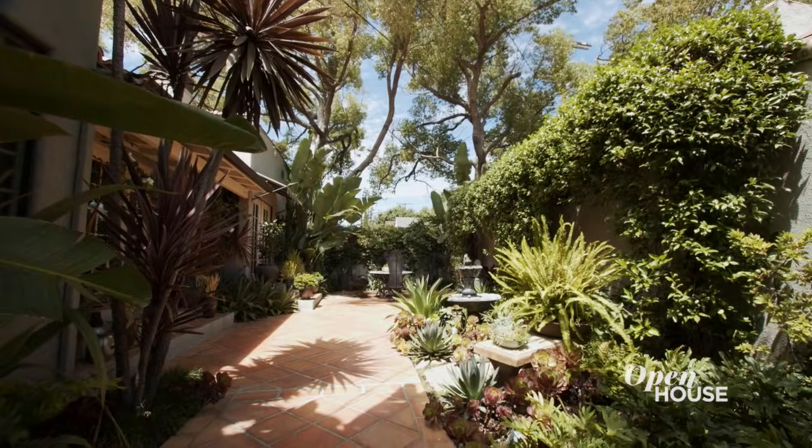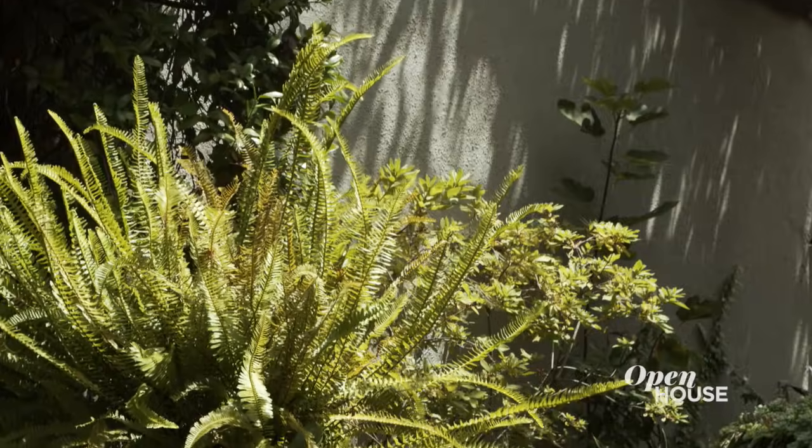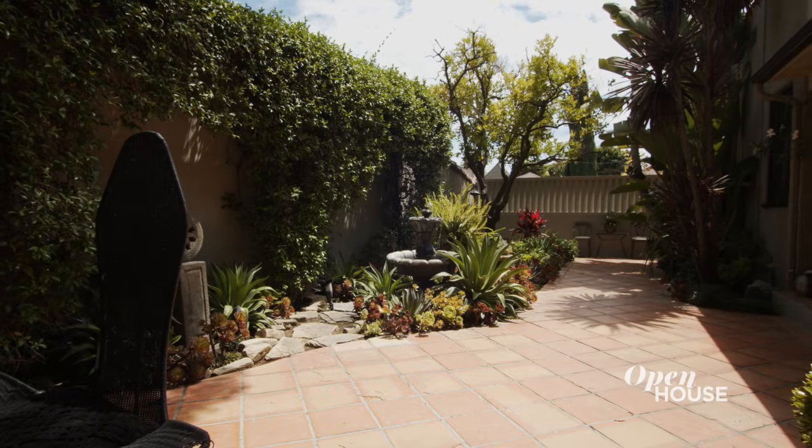The back garden is kind of my oasis. Even though it's on the small side, I gave it a big personality by planting it with really lush plants and tons of succulents. We have a great little seating area where we hang out all the time, and I wanted it to feel a little less like Los Angeles and a little more like Miami.